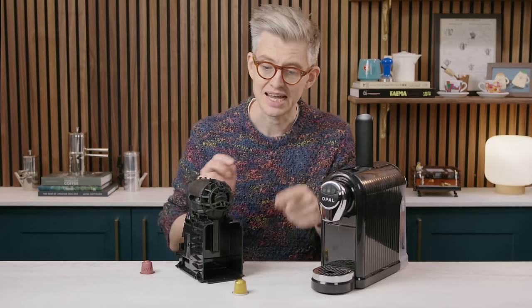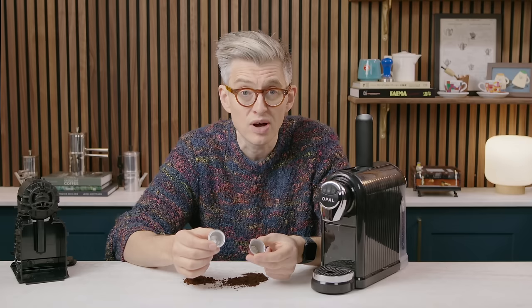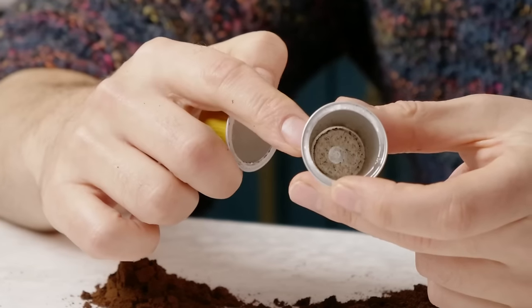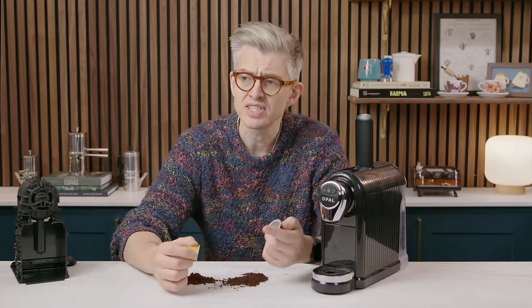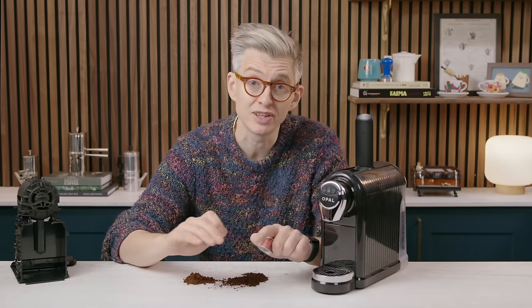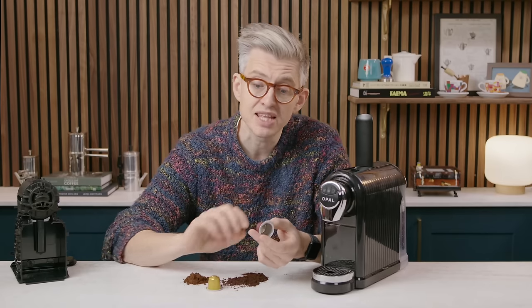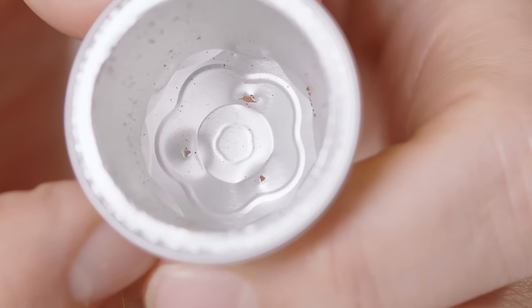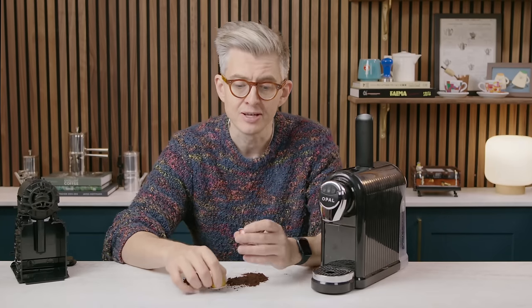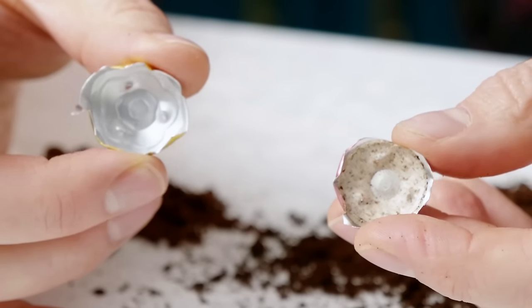Inside the Nespresso capsule there's one more fundamental difference: a little piece of paper at the bottom, not present in the independent capsule. People use puck screens or filter papers on top of their espresso puck to distribute water more evenly — this paper does exactly that inside the capsule, buffering the three jets of pressurized water, improving spread and evenness of extraction to make better-tasting coffee.